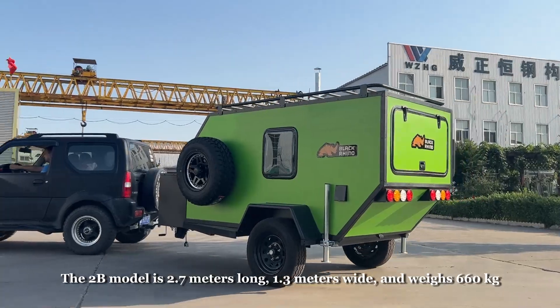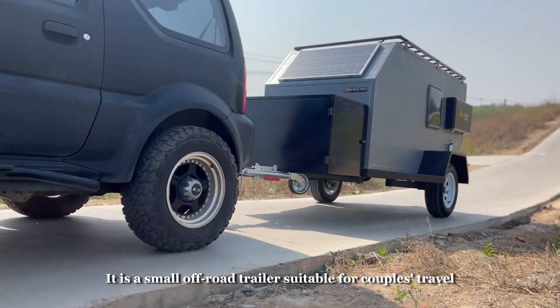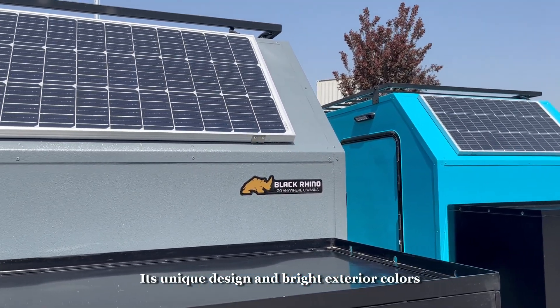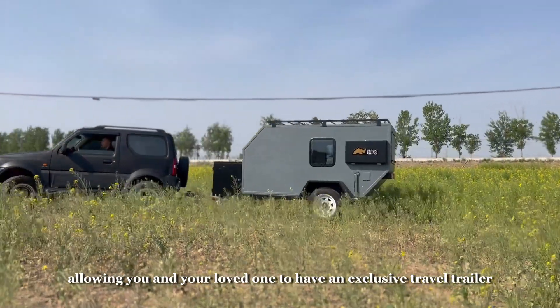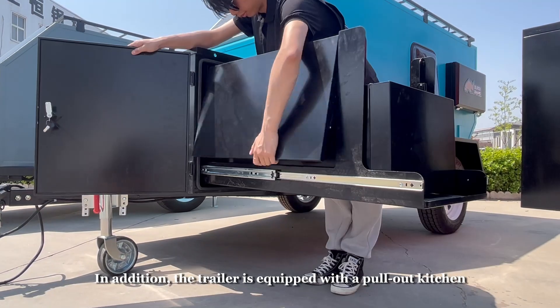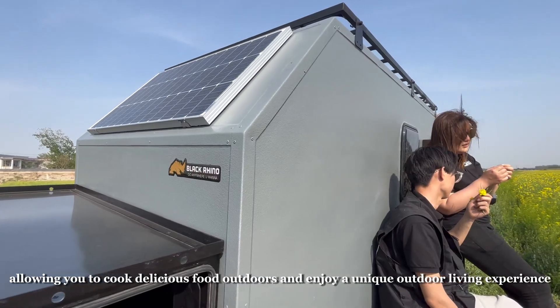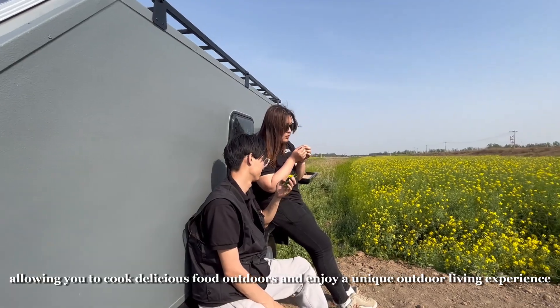The to-be model is 2.7 meters long, 1.3 meters wide, and weighs 660 kg. It is a small off-road trailer suitable for couples' travel, with a unique design and bright exterior colors, allowing you and your loved one to have an exclusive travel trailer. In addition, the trailer is equipped with a pull-out kitchen, allowing you to cook delicious food outdoors and enjoy a unique outdoor living experience.